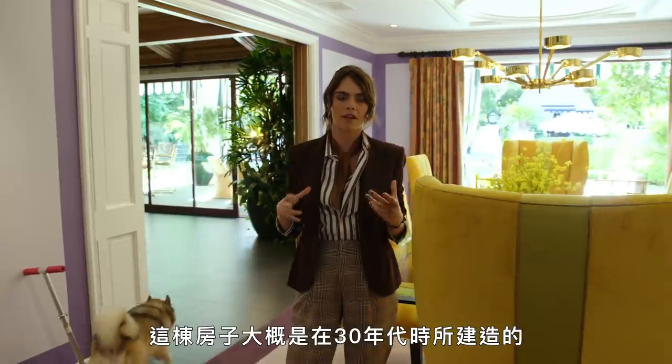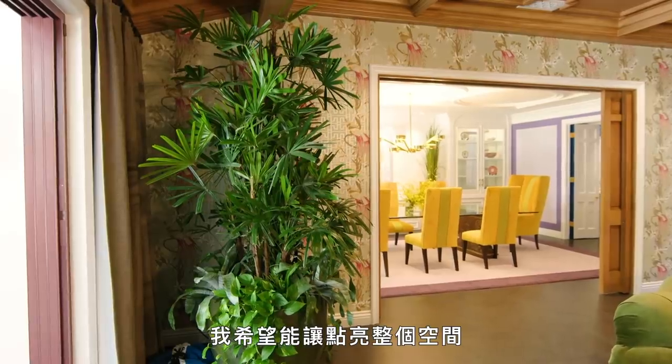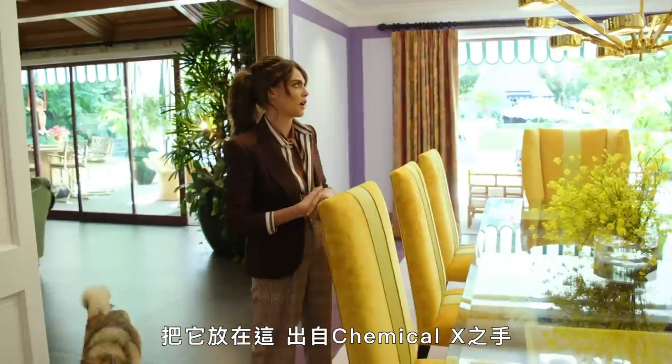This house was built around the 30s, but before the guys who owned it, it was very black and white. I wanted to lighten everything up, brighten everything up. And I took one of the old art pieces from my first AD feature with my sister and put it in this house — the Chemical X.